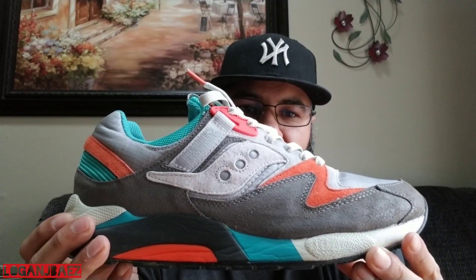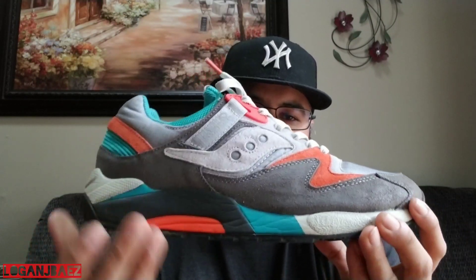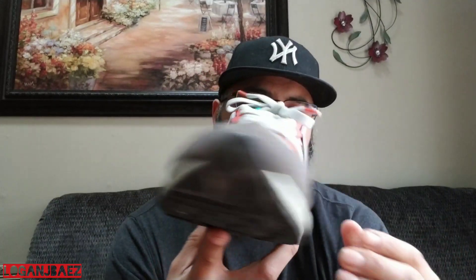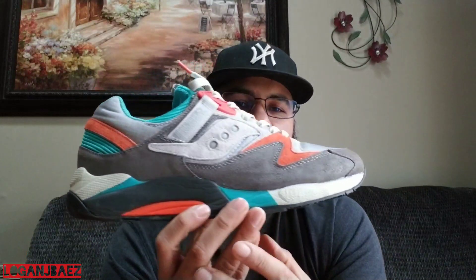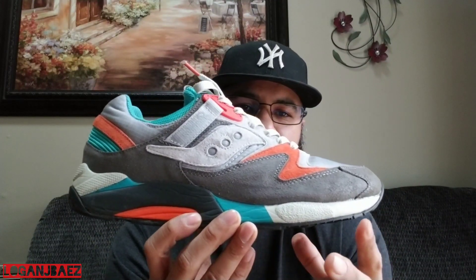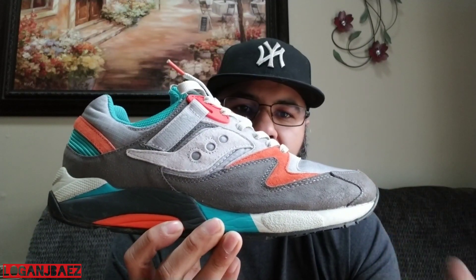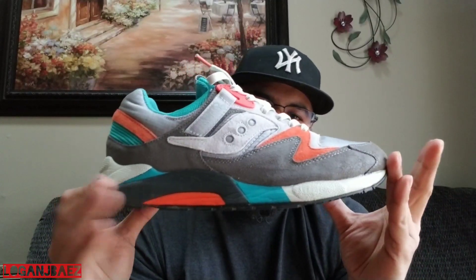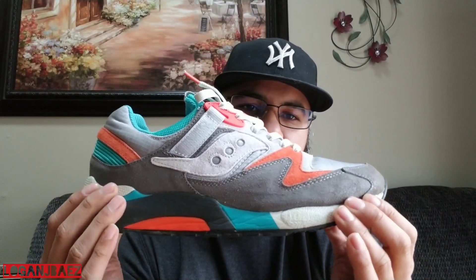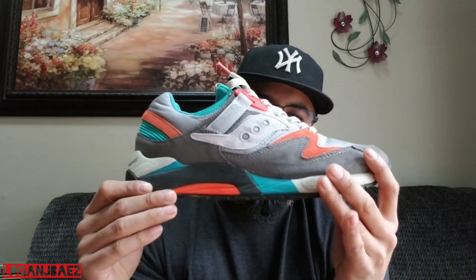2012, the Saucony Grid 9000 Packer Shoes — they're called Packer now — from the Tech Pack in the gray colorway. Love the sneaker. I remember first seeing it in Sneaker Freaker magazine, love at first sight. That is what I call a sneakerhead sneaker. I love the off-white hit tones and just how they balanced it all around.